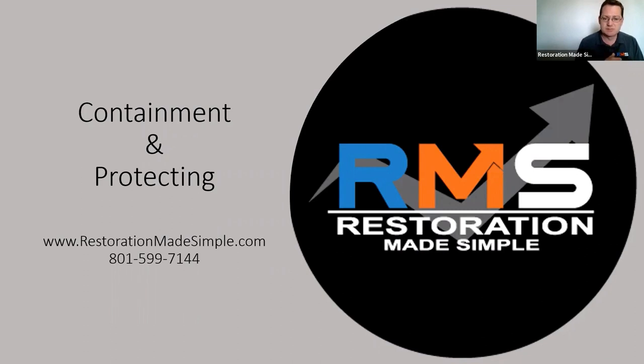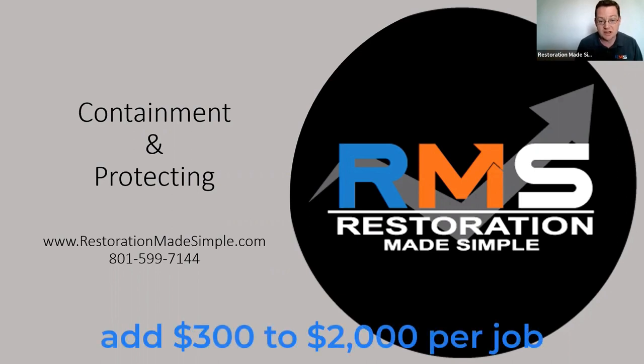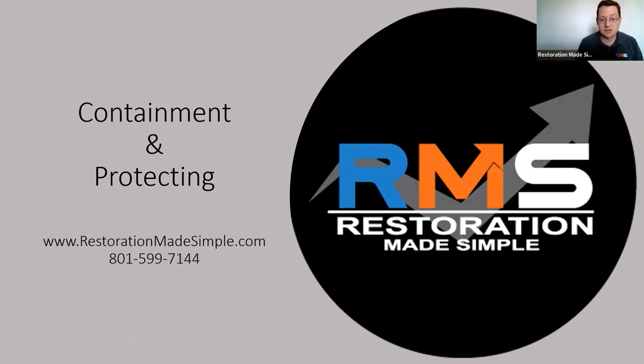Because literally just setting up a proper containment, drying chambers, and protecting materials, furniture, and flooring can seriously add between $300 and $2,000 per job. I just reviewed three estimates for one of our clients and they didn't have any of this on there. They had content manipulation — an hourly charge for moving the contents — but there was no protecting, there was no blocking, and there was no containment set up. And these were category three jobs, so probably between $300 and $1,000 missed on just those jobs.